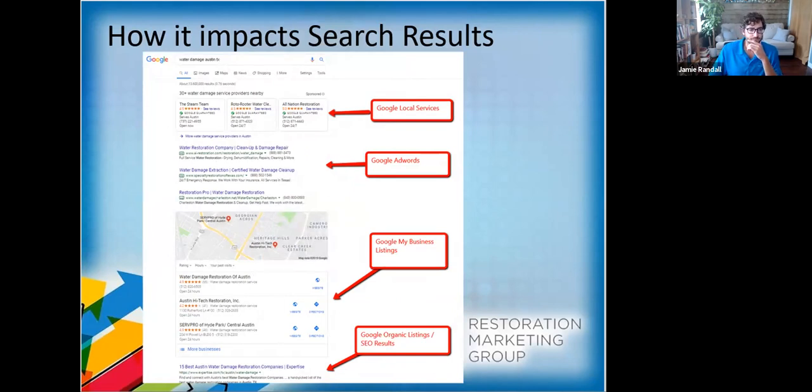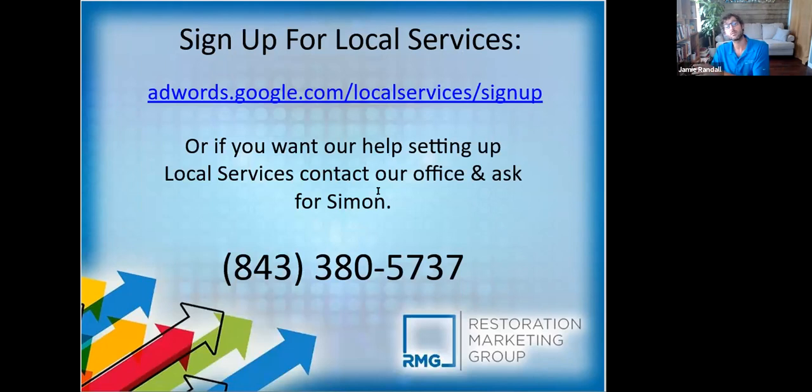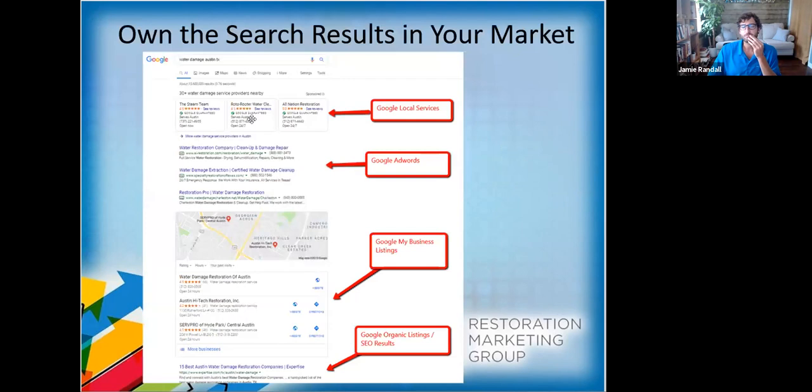A lot of companies don't realize that Local Services is separate from Google My Business — we come across that a lot. If you want to set this up on your own, you can go to the URL shown, start setting it up, and you'll need to get your business licenses verified and background checks done. They'll walk you through the process. Or if you don't want to deal with any of that, that's why we exist — to take that load off your plate.